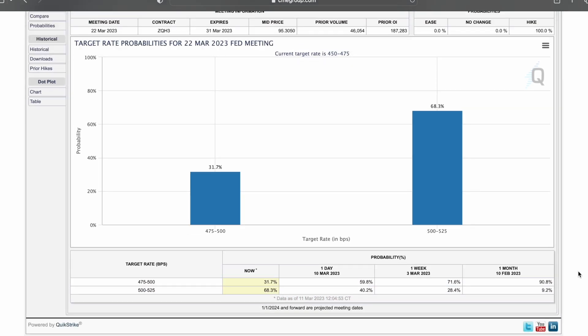Let's take a quick look at what has changed over the course of a week — from March 3rd to March 10th. The odds of rates ending up between 4.75 and 5 went down. On March 3rd they were at roughly 71.6%, and now the probability has gone down. Since a month ago, rates are projected to go even higher, ending up at 5 to 5 and a quarter.